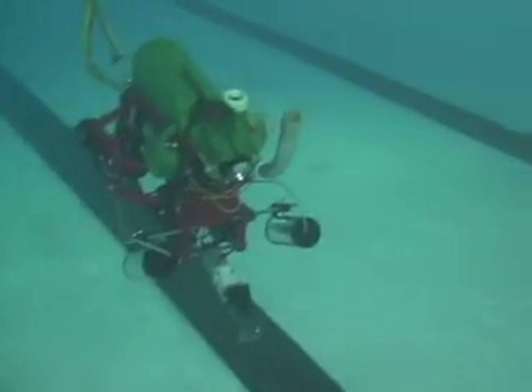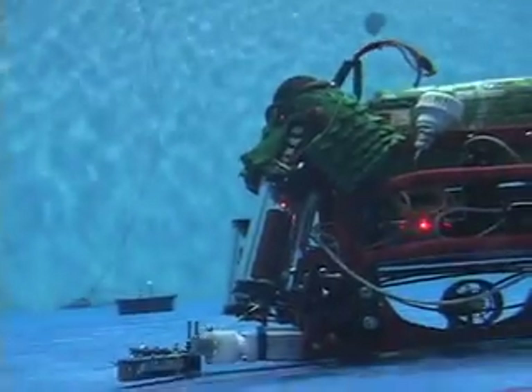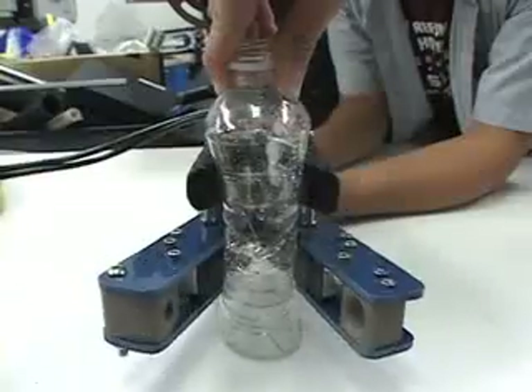Basically what it needs is a solid frame, some way to move around — for underwater use that's thrusters — some way for the operator to see where it's going, so we have to mount cameras in different areas, and something to manipulate the environment when we're down there, which is our gripper.